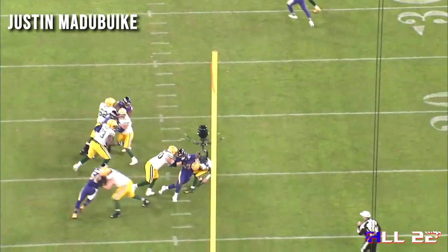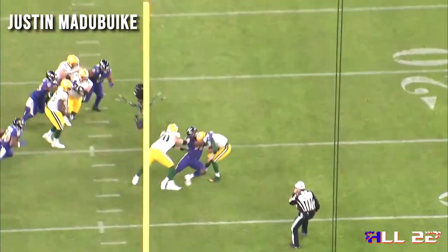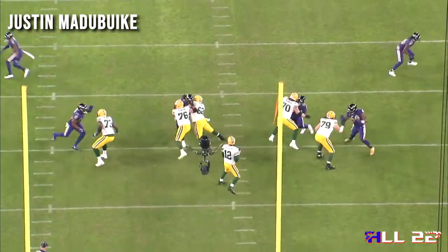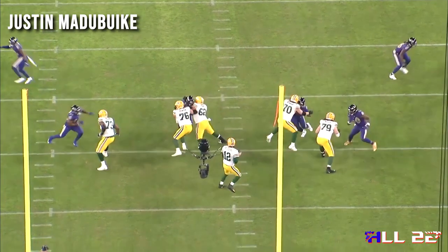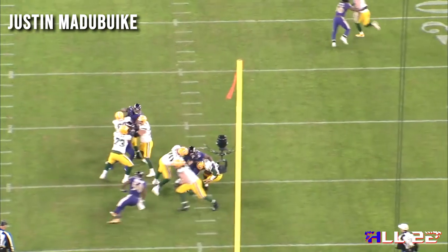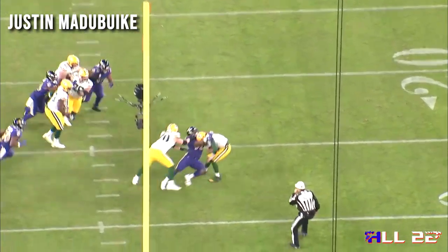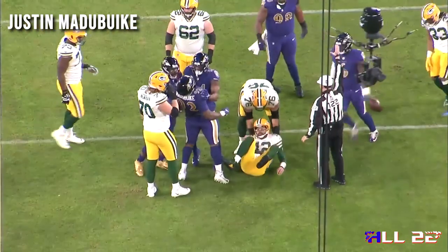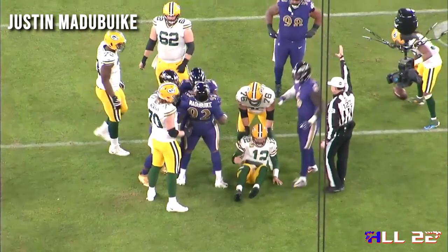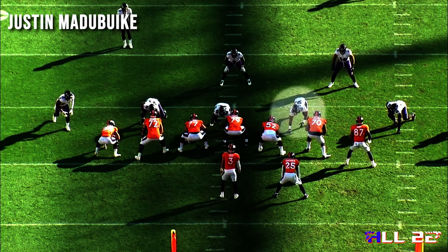Wherever you win, whichever hand side you win on, that's where the hold's going to come from. Watch it — the hold happens. He's just able to sack Aaron Rodgers with one hand. Incredible physical strength. Very strong hips. I love his feet. I think he's able to move laterally on zone plays and gap schemes. People don't run at him — you'll see that later on in the video.